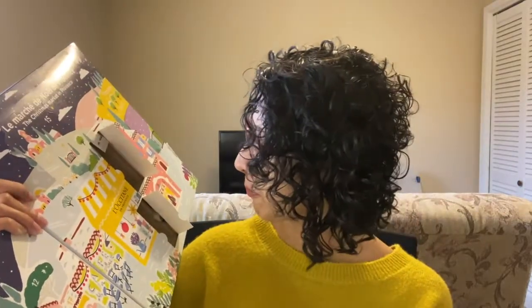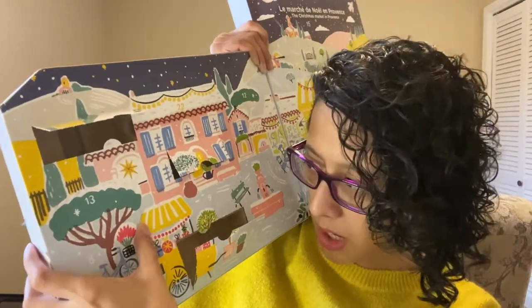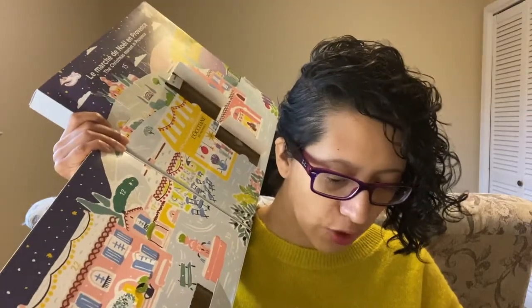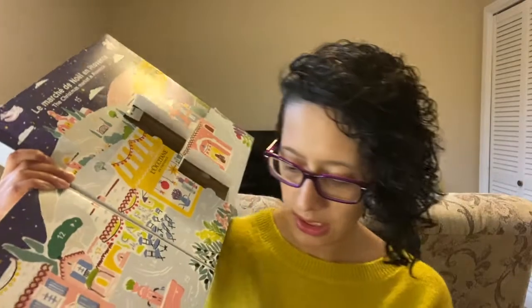Now it's number eight. Number eight is right here. It looks like we have a bar of soap — we do! It is the Extra Gentle Milk Soap. Comes in this little package, definitely brown. Very good for travel — if you're going to a hotel and don't want to use their products. Good size. It smells really good, really clean — just that nice clean scent.